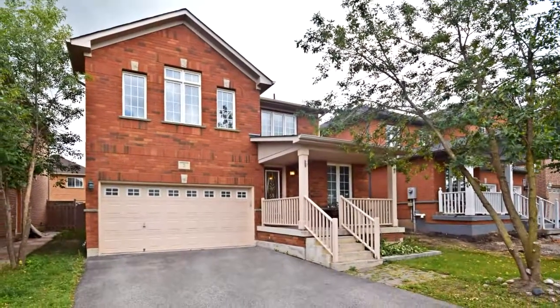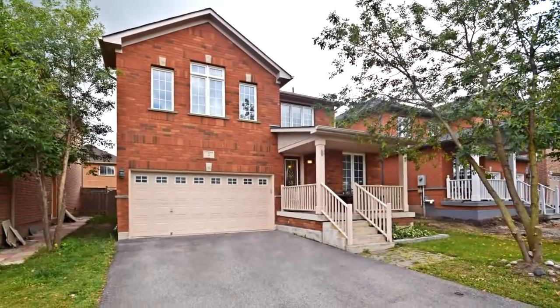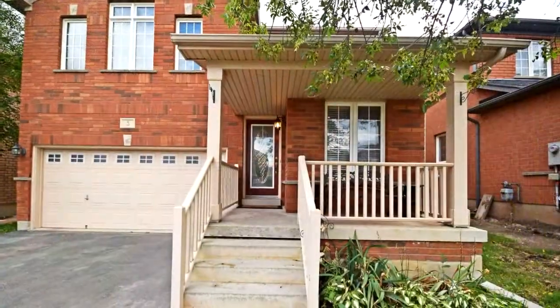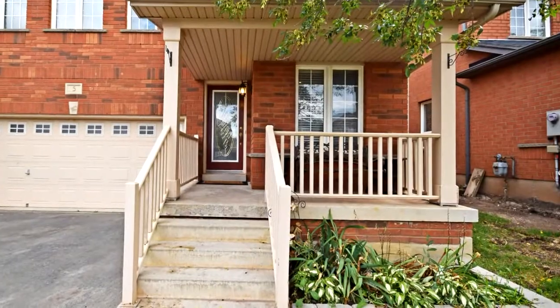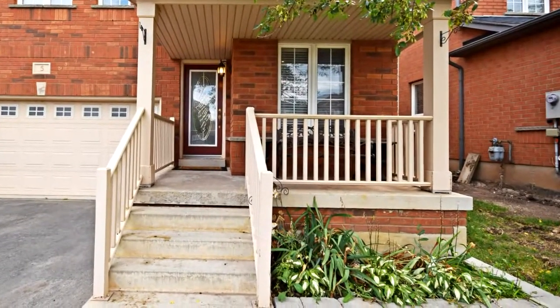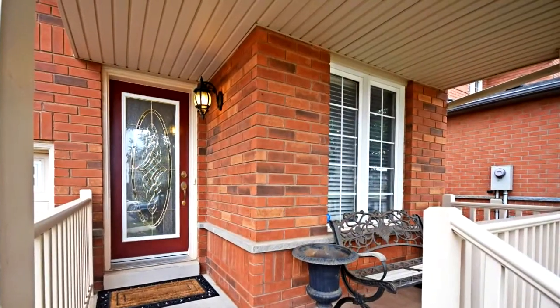Welcome to 5 Fairhill Avenue in Brampton. Well-maintained three-bedroom detached seven-year-old house, used to be a model home by the builder, with nine-foot ceilings and a fenced and gated, preferred south-facing backyard.